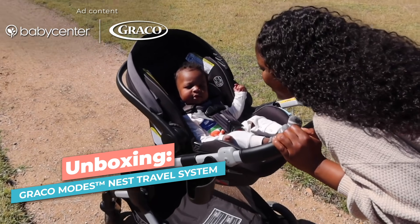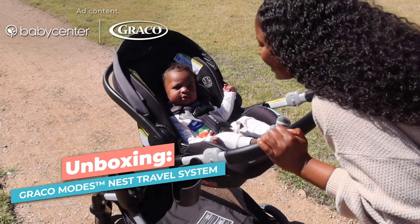Hi, I'm Trophy, a mom of two baby boys. They're actually two under two, so my house gets a little crazy sometimes. Today on behalf of Baby Center, I want to share the Graco Modes Nest travel system.